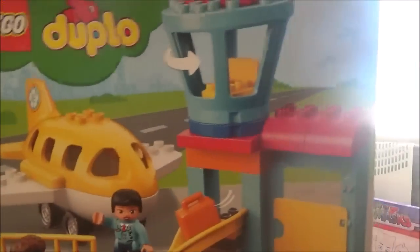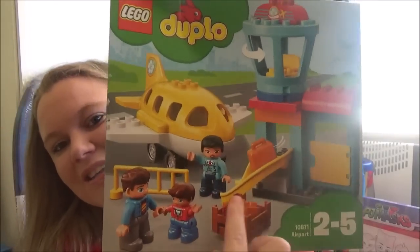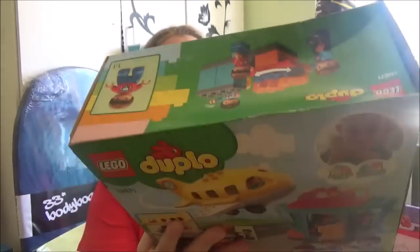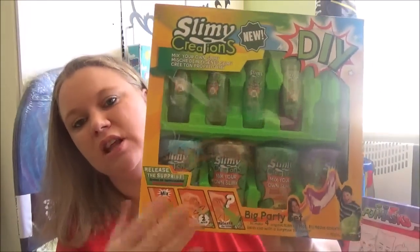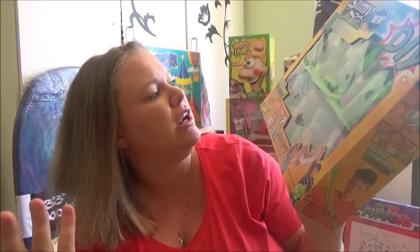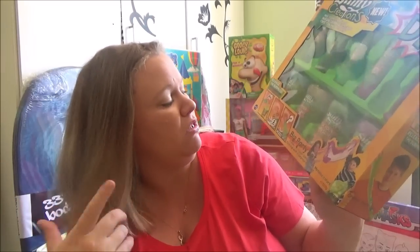The Lego Duplo airport set is a good steal — it comes with a little tower and a little slide so your bags can go down into the plane. It comes with three figurines, so he's going to have such a good time. This one's for my niece who's nine — she loves slime. It's a slime creations DIY mix-your-own kit; you just mix the powder, stir for two minutes and you've got slime. This was $20 at Kmart.